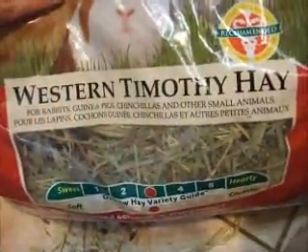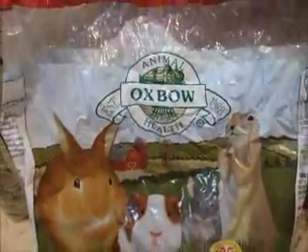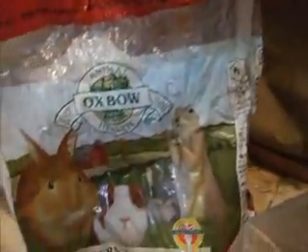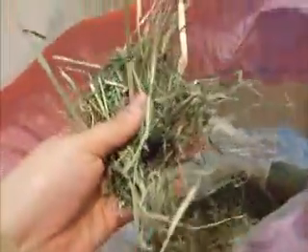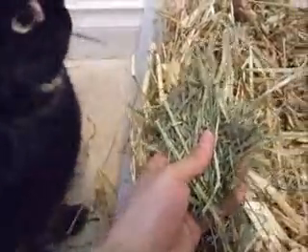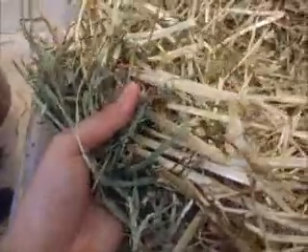The first hay I wanted to show you is called Oxbow Timothy hay. This is a very good grass hay, very popular all around the world. It has a much greener sort of consistency than the oaten hay. Timothy hay is also very good but I think it's more common in America.